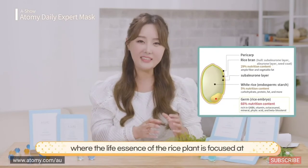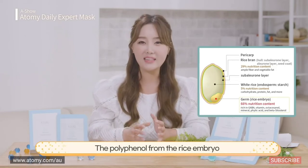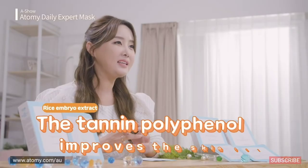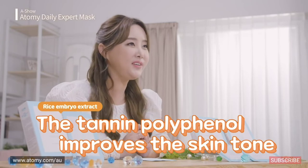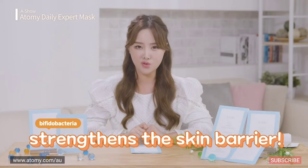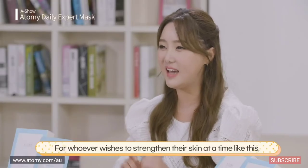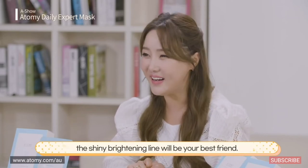That's not all — there are two more extracts. First, extracts of rice embryos, where the life essence of the rice plant is concentrated. The polyphenol from rice grown in Chang Heung, Jeolla Nam-do rapidly improves the tone of your skin from the inside. There is also Lactobacillus — more precisely Bifidobacteria, which people are very interested in nowadays. The Bifidobacteria extract strengthens your skin barrier. For whoever wishes to strengthen their skin, the brightening line will be your best friend.